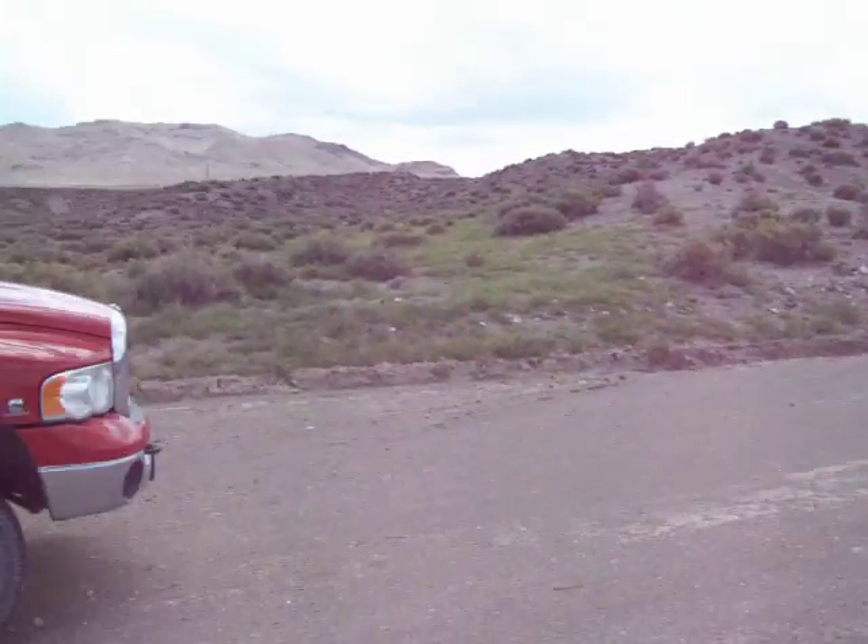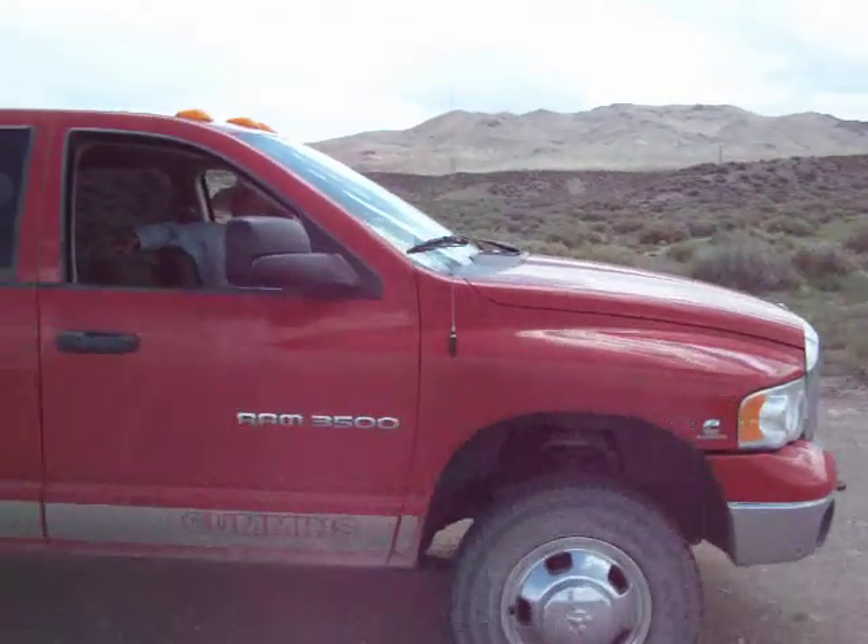And over here in the picket is Mr. David Holmgren. He's still practicing his Swedish. He does not speak any Swedish, but he's trying.